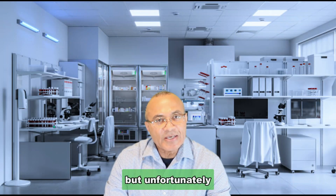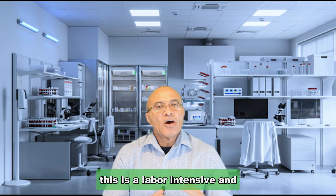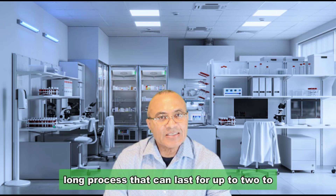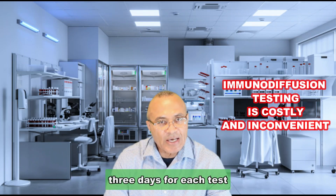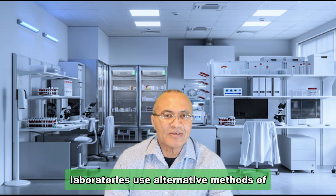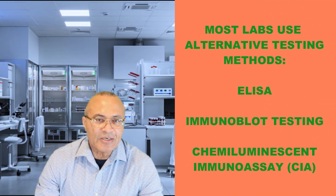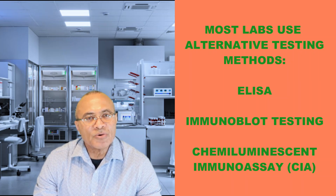Unfortunately, immunodiffusion is a labor-intensive and lengthy process that can last up to two to three days per test. Because of this, almost all laboratories use alternative methods such as ELISA, immunoblot testing, or chemiluminescent immunoassays.